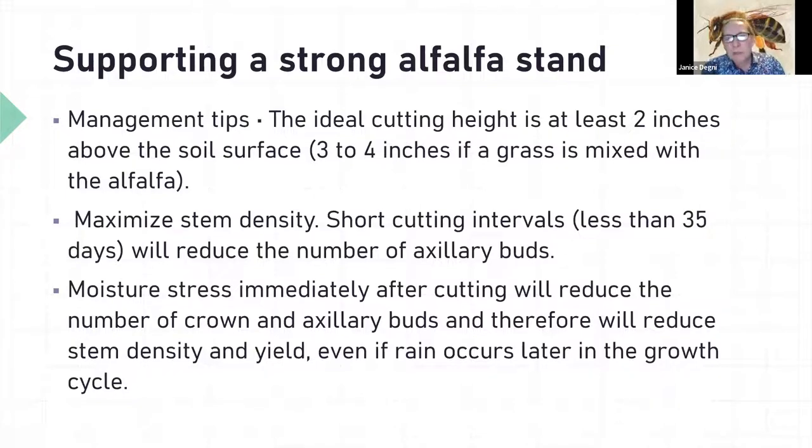As a summary of harvest management for stand longevity: cut at least two inches above the soil surface for clear alfalfa, three to four inches if grass is mixed in. That preserves buds at the base of the plant that will produce next cutting's stems, maximizing stem density. Short cutting intervals weaken and reduce those buds. Moisture stress — drought — immediately after cutting will reduce the number of crown and axillary buds, reducing stem density and yield, and a later rain in the season won't make up for that.